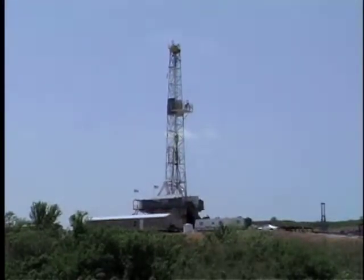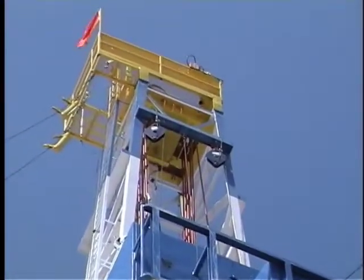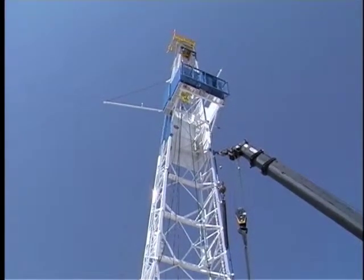Coupled with several new features, the M491 provides the dependability of standard McKissick Snatch Blocks plus features that make it perfect for applications requiring faster line speeds than recommended with standard Snatch Blocks.